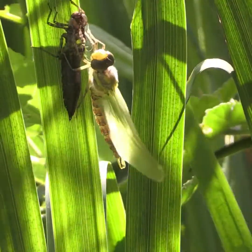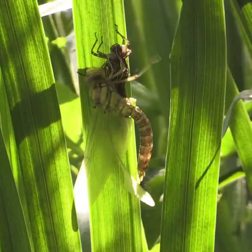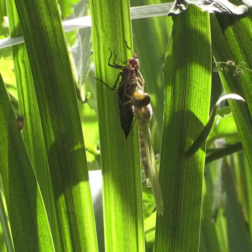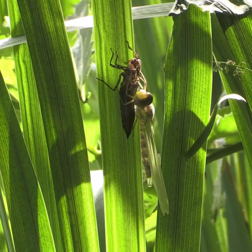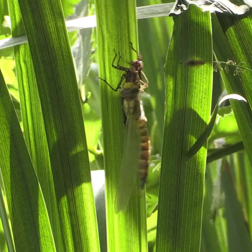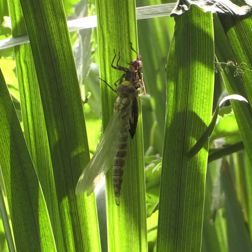Waiting for its wings to dry, the newly emerged dragonfly has to cling on tight in the strong breeze. It is also highly vulnerable to predation at this stage. Here it is fending off the approaches of a very persistent wasp.